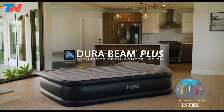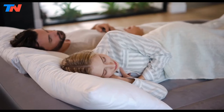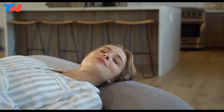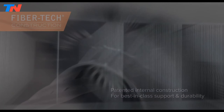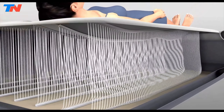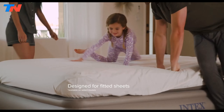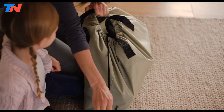The Intex DuraBeam Air Mattress with internal pump offers a luxurious and comfortable sleeping solution for house guests, featuring special attributes like being puncture-resistant, equipped with a built-in pump, and including a built-in pillow for added convenience. The mattress boasts fiber-tech construction, ensuring superior stability and exceptional durability. The dual-layer comfort top provides a smooth sleeping surface. With unique edge and bottom-ring construction, the mattress offers increased stability and is raised for easy entry and exit. A carry bag is included for convenient storage.